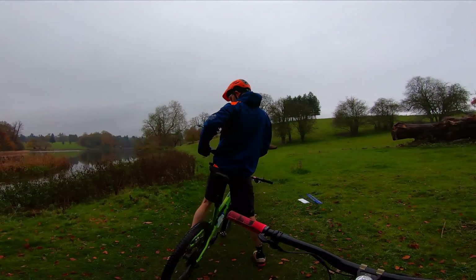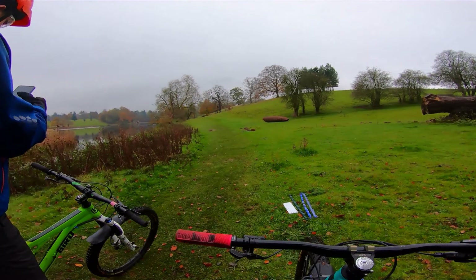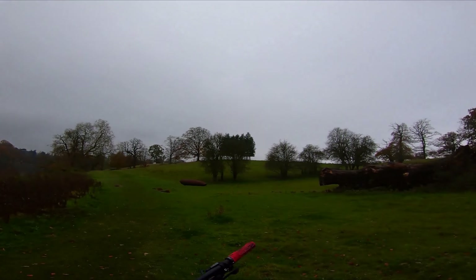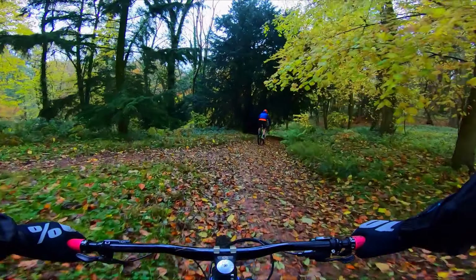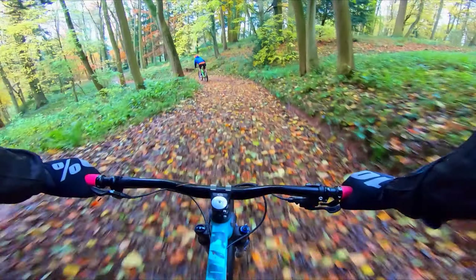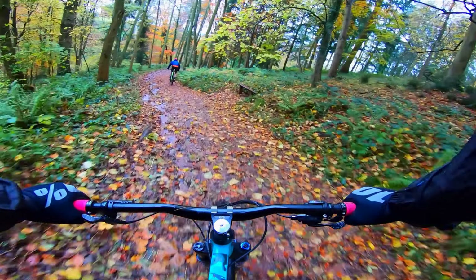I've changed the bars, stem, forks, and grips. I've changed the SLX shifter to an XT shifter, so it's a full XT groupset now. I've changed the chainring to a Burgtec — it was a 34, it's now a 30. It pedals fantastic up the climbs.